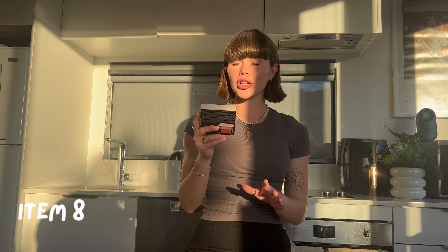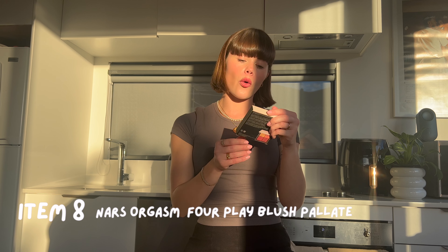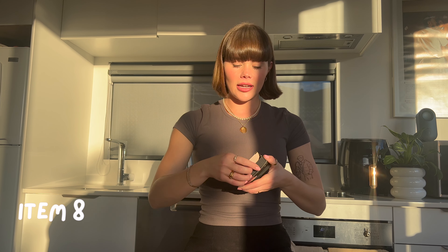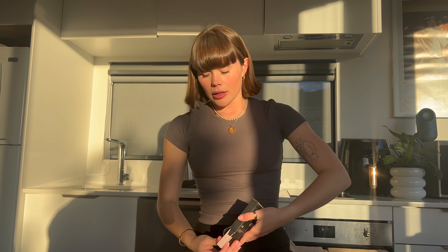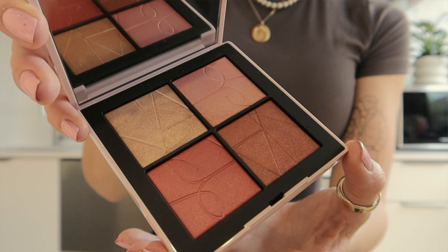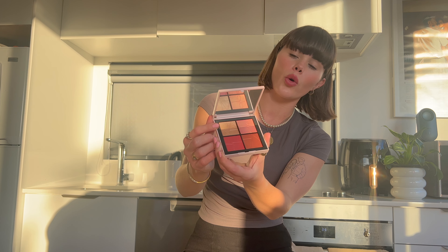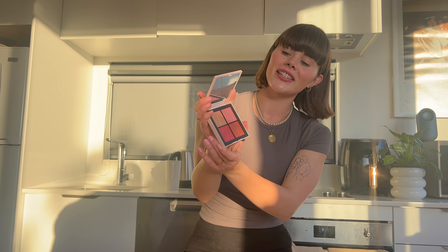The next two things I bought are both from NARS from Mecca, and they are both from the NARS Orgasm range. First I was looking at the blushes, and this is the NARS Orgasm 4 Play Blush Quad palette. The container looks exactly the same as the box, which is really nice. Inside it has four shades — three blushes and they also included a highlighter, which is really, really pretty. I'm excited to try those out.